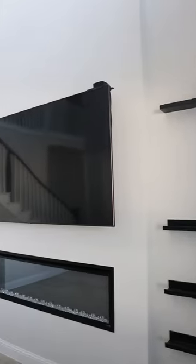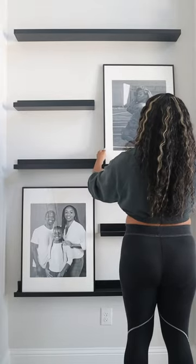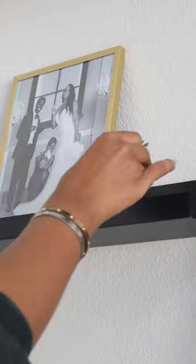Welcome back, friends. If you saw my last video, then you know today we're setting up the entertainment center in our home. When we first moved, I knew I wanted to do something special with the empty spaces alongside the fireplace. So I came across this inspo picture on Pinterest that was perfect.